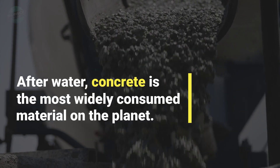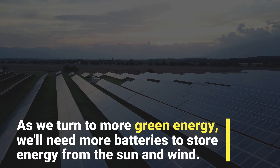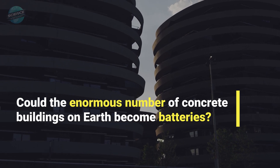After water, concrete is the most widely consumed material on the planet. As we turn to more green energy, we'll need more batteries to store energy from the sun and wind. Could the enormous number of concrete buildings on Earth become batteries?